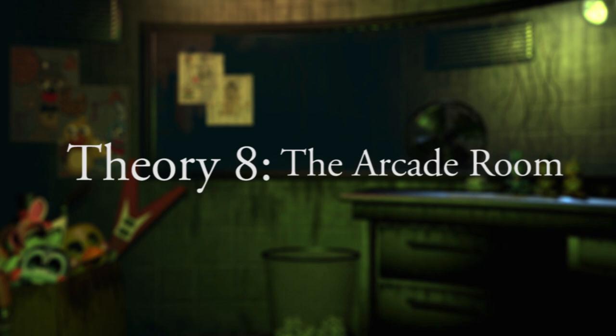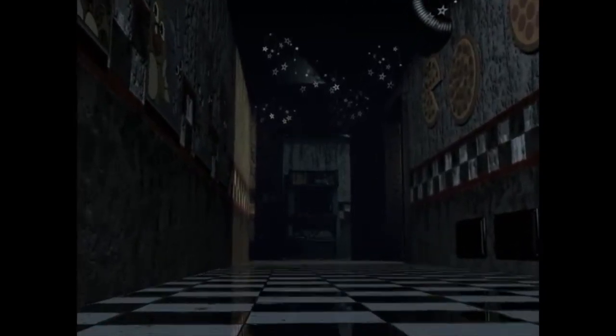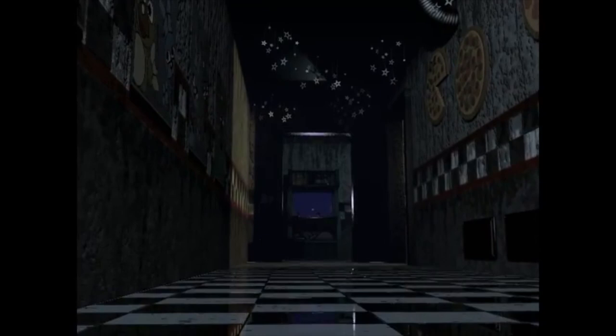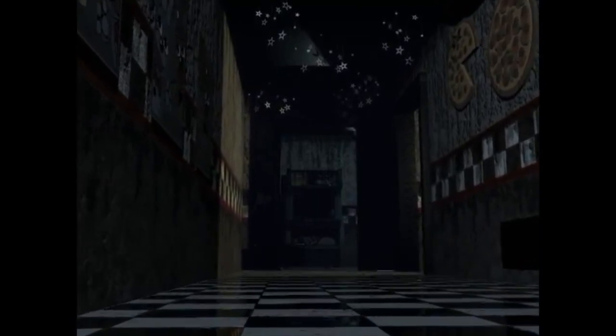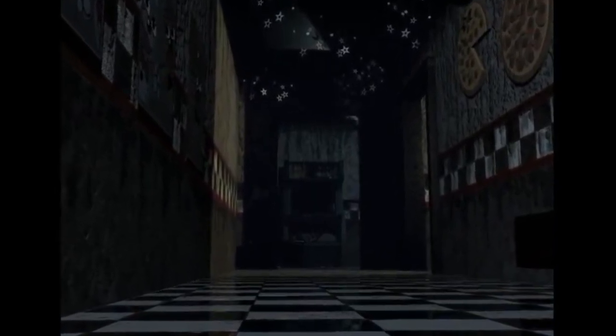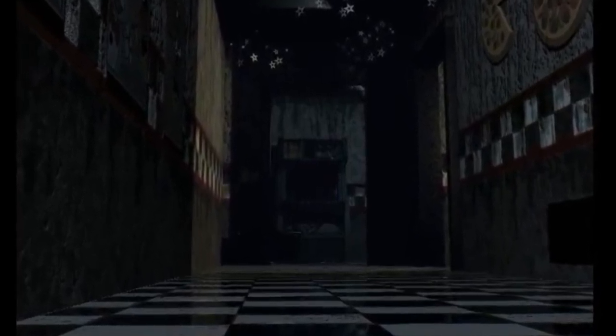Theory 8: The mystery of the arcade room. During one of the shots shown in the new teaser, the camera pans down a darkened and gloomy hall, showing another room at the other side. With consideration to specific pizzeria details such as the stars and camera position, we can identify this hallway as the East Hall within Five Nights at Freddy's 1. We have never seen the hallway from this perspective, meaning we have only now discovered the existence of this arcade area. Is it possible that this arcade is the source of the random music we frequently hear in Five Nights at Freddy's 1?